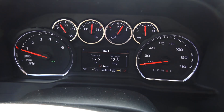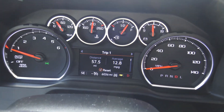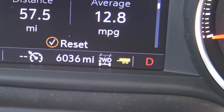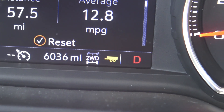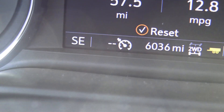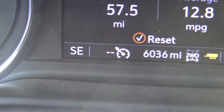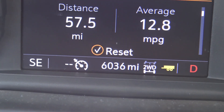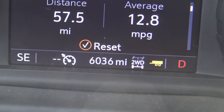I like the gauge cluster — easy to read, like I'm used to. In tow haul mode you can see the little trailer icon between the two-wheel drive and drive indicators. And that stays on, just like the cruise control stays on, so you don't have to keep pushing it on every time. I like it when the tow haul mode stays there and I just have to hit set for cruise control.